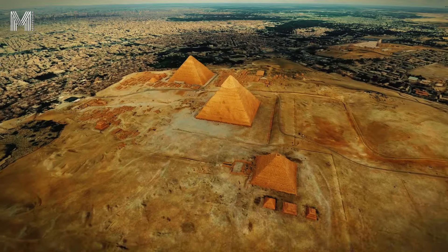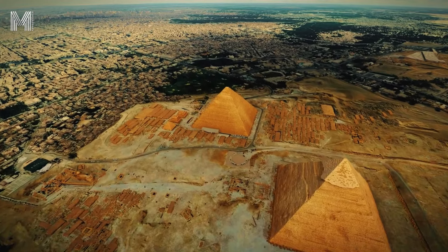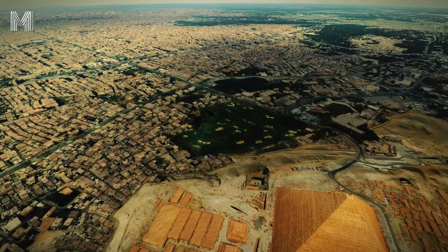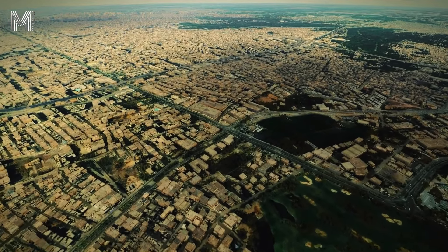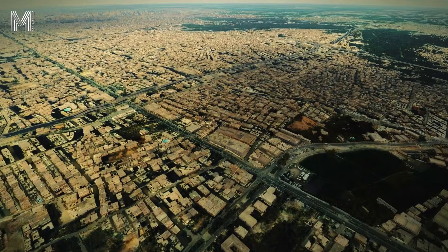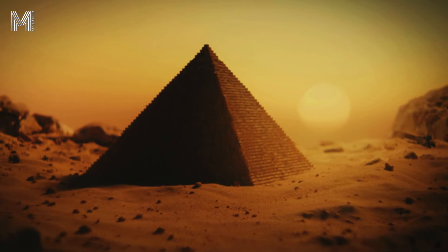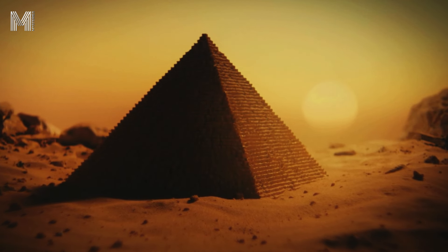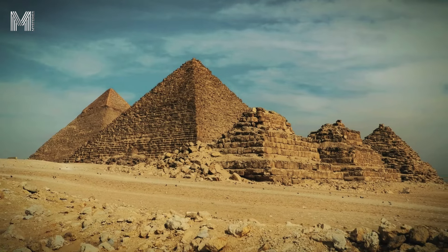More than just monumental tombs, the pyramids were symbols of the Egyptian belief in the afterlife. They not only housed the bodies of the pharaohs, but also served as portals to the realm of the gods, where the deceased kings believed they would continue their existence. Thus, these constructions were designed to last eternally, reflecting the Egyptians' pursuit of a lasting legacy. The pyramids stand today as a tangible reminder of the ambition and spirituality of the ancient Egyptians.